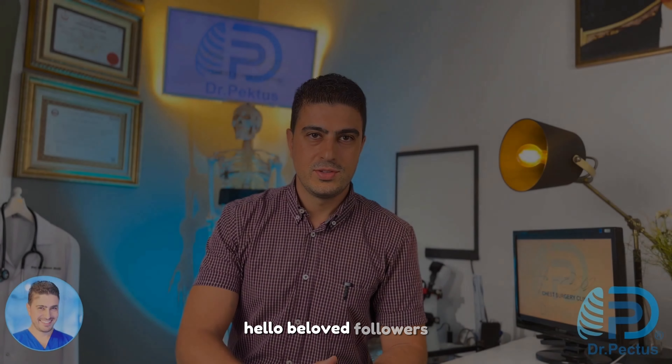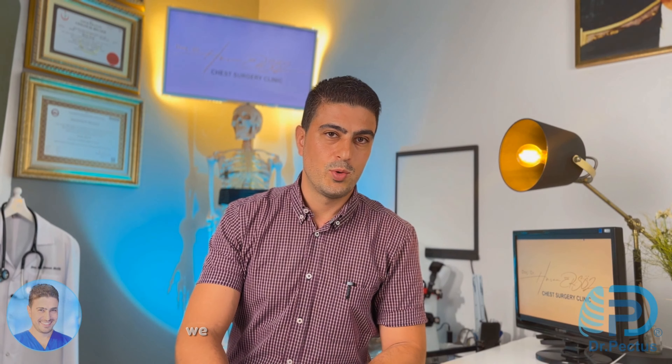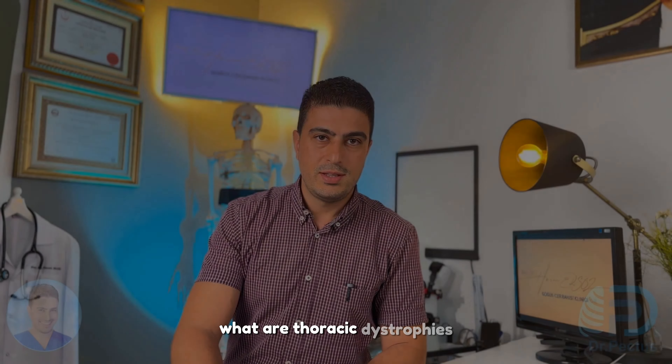Hello beloved followers, today we will discuss thoracic dystrophies. We will discuss their surgical treatments. What are thoracic dystrophies?